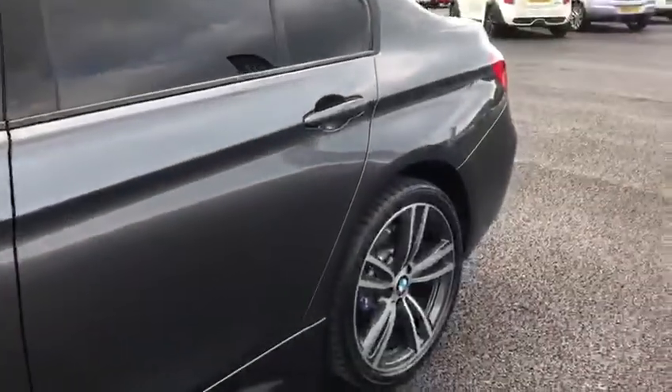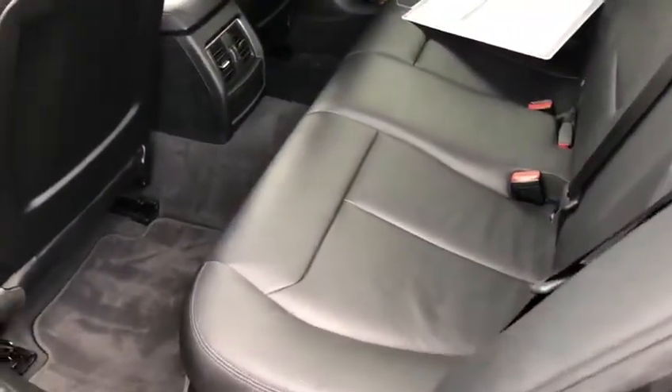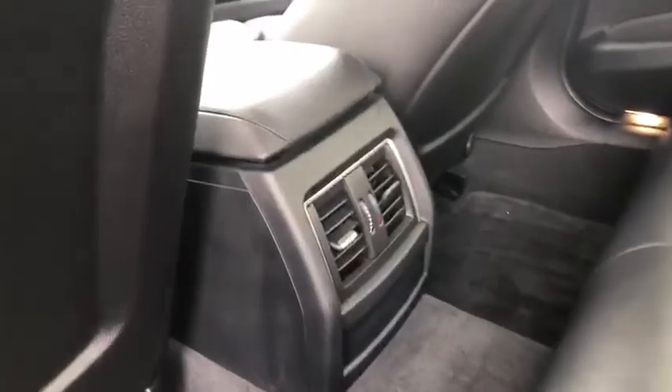We've got the M Sport badging, the lovely two-tone alloy wheels, and tinted black windows in the back. Jumping in the back, we've got the full leather interior, temperature controls in the back — no more arguments about the temperature between you and the people sitting in the back. Also got cup holders and an armrest here in the middle.